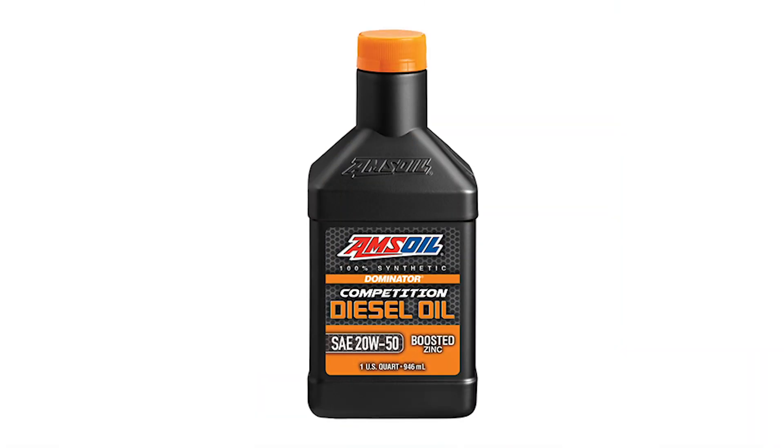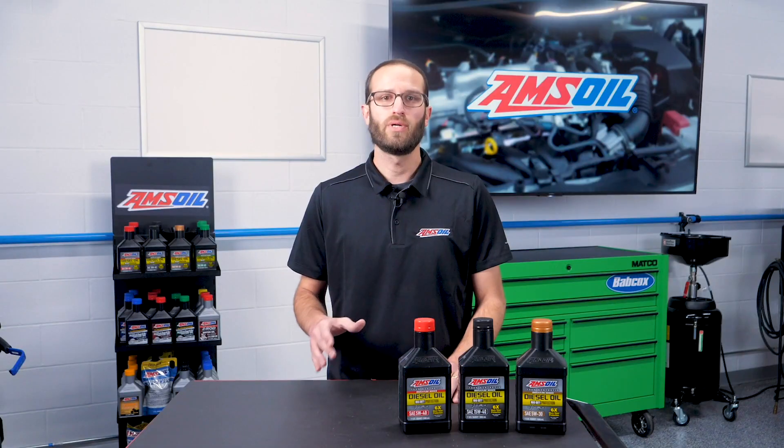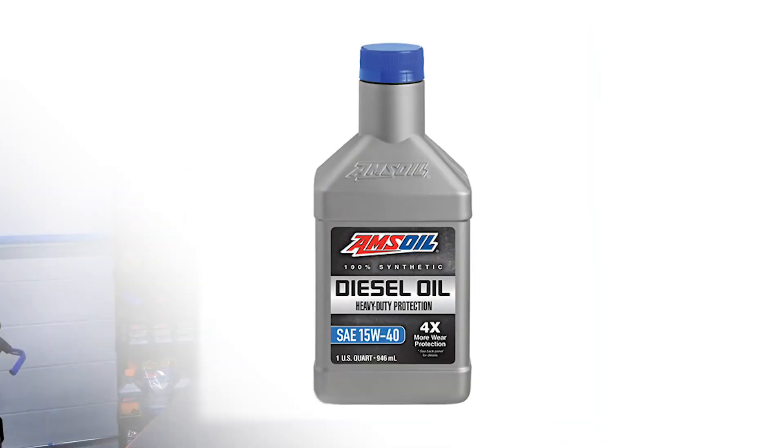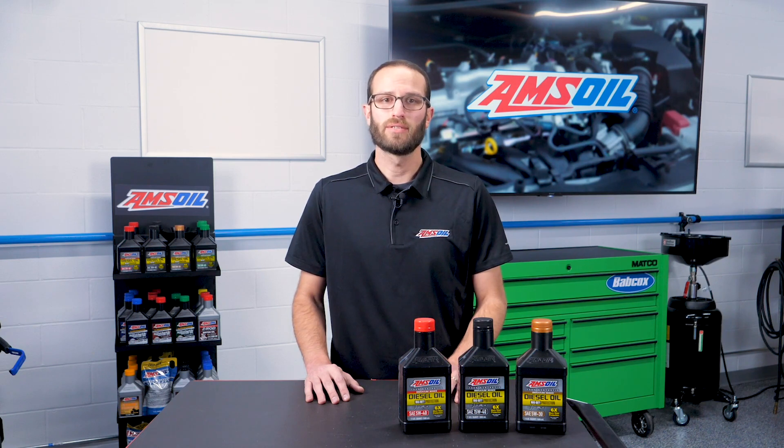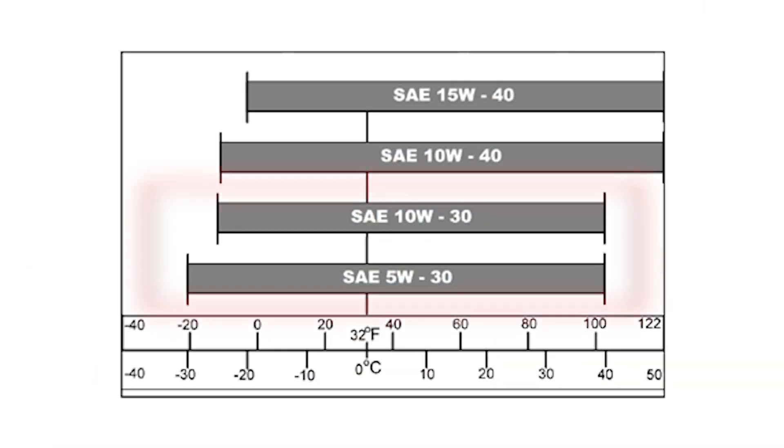So remember: if you run a dedicated race truck, you should be using a 50-weight oil. If you run a weekend warrior but still drive the truck regularly, you should be using a 40-weight oil. And if you're just doing the average daily driving and not towing anything, you can use what the owner's manual suggests, which in most cases will be a 30-weight oil.